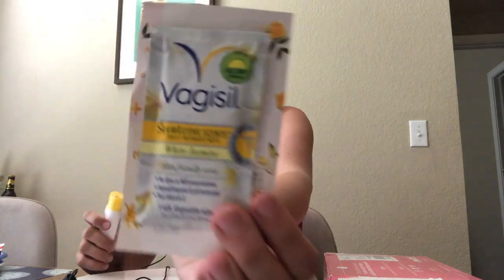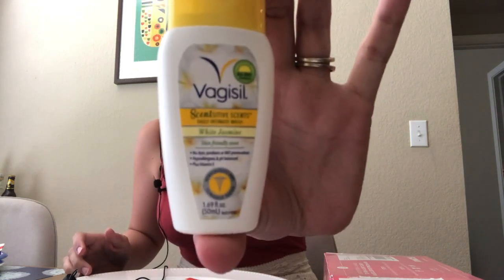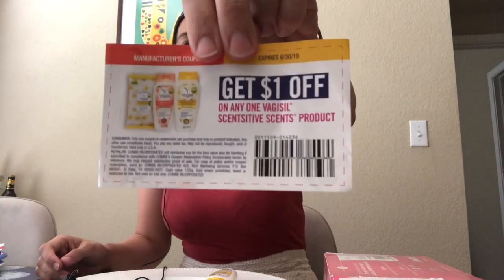Then there are two samples from Vagisil — they seem to love sending me feminine hygiene care products. It's not something I tend to use, but it's free and worth a try. They sent one Vagisil Sensitive Scents daily intimate wipe in White Jasmine, and a small 1.6-ounce bottle of the same scent in the daily intimate wash, plus a coupon for $1 off any of those products.